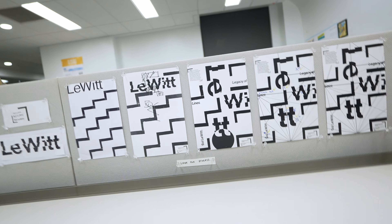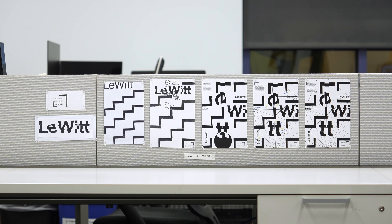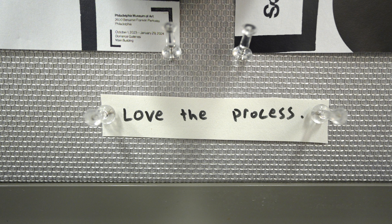This is my desk, and on that desk is an art installation — my art installation. Each and every day, this art reminds me of one simple concept: love the process.